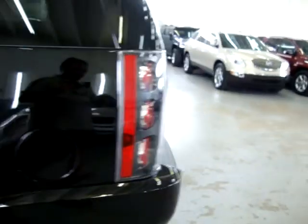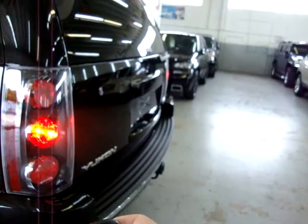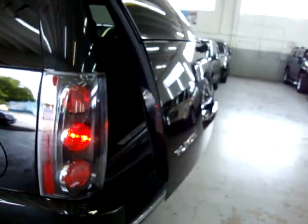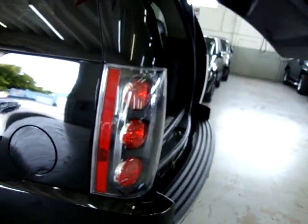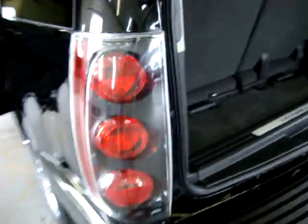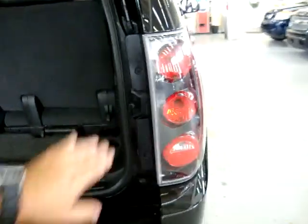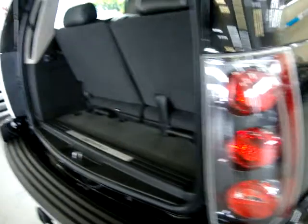Let's open the tailgate. You can do it with the remote — the taillights flash and it beeps to let you know it's about to open. By the way, all the taillights and headlights are in perfect shape: no cracks, no scuffs, nice and clear, not fogged up or full of water.